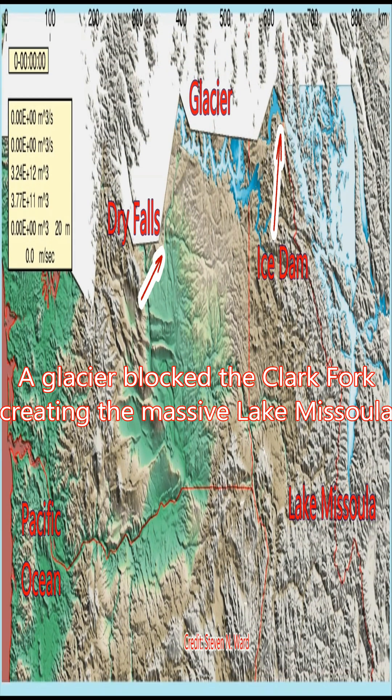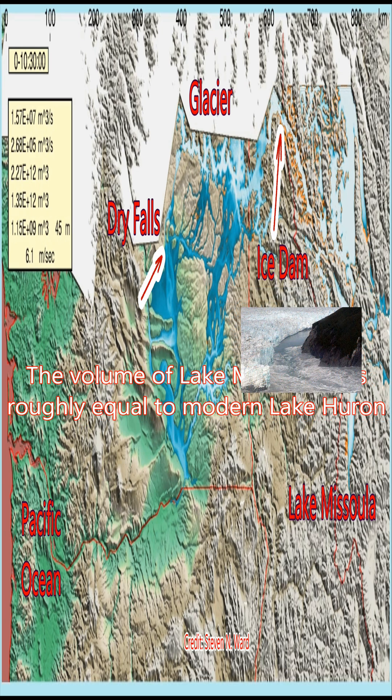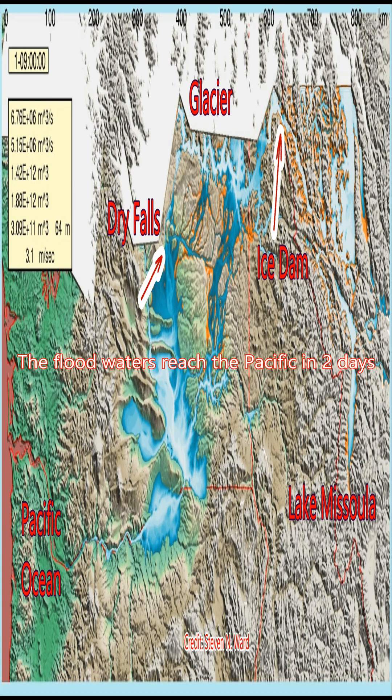A glacier blocked the Clark Fork River, which created the mass of Lake Missoula on the right-hand side. When the ice dam broke, it flowed out the size of Lake Huron. It only took two days to reach the Pacific Ocean — a massive amount of water flowing through here.